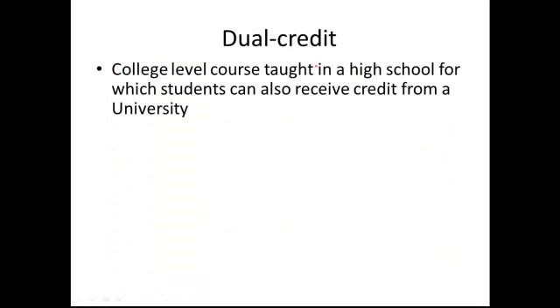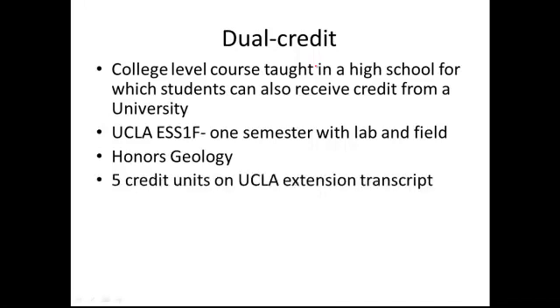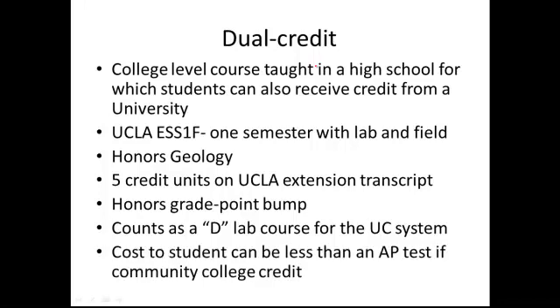That's why I recommend a dual credit course. A dual credit course is a college level course taught in a high school for which students can also receive credit from a university. I've been teaching a dual credit course — I paired up with UCLA and fashioned my course after their ESS 1F course. They teach their introductory course in one semester; I have a whole year. My students can earn five credit units on a UCLA Extension transcript. The cost to my students is over $500 for those five credit units, but if paired with a community college, the cost could be less than taking an AP course.